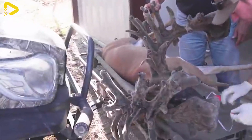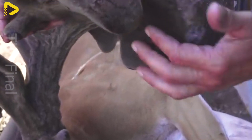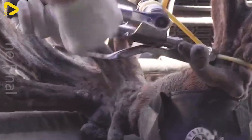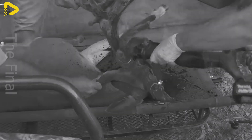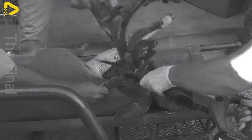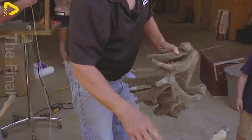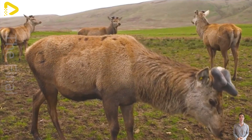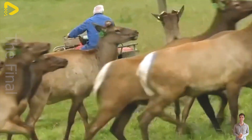Before harvesting, the deer is gently restrained to minimize stress, and a local anesthetic is applied to reduce pain. The harvester uses a specialized knife or saw to quickly remove the velvet, followed by disinfecting and bandaging the wound to prevent infection. During the harvesting season, deer care must be given special attention, including a diet rich in protein, calcium, and minerals to stimulate the regeneration of new velvet.